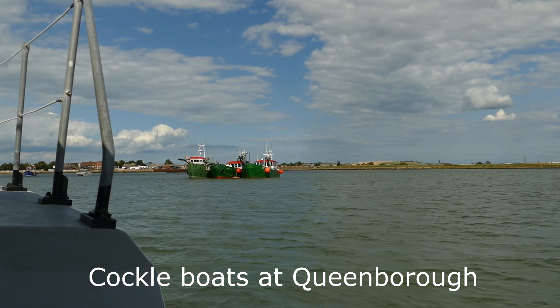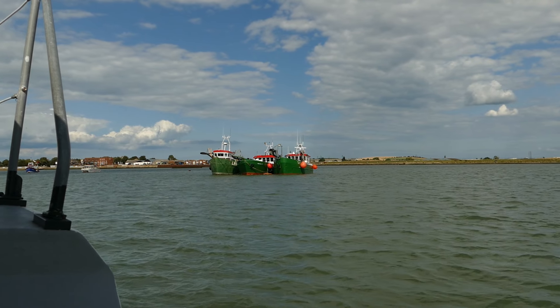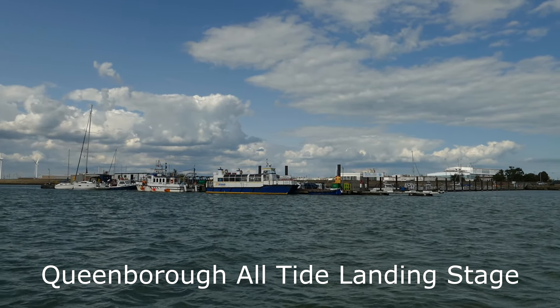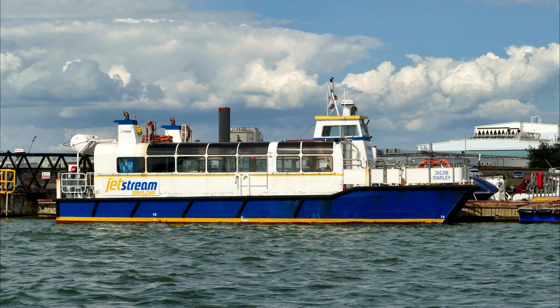Moored off Coimbra are three local cockle boats which dredge for cockles in the outer Thames Estuary. Alongside Coimbra Alltide Landing Stage is Jetstream's motor cruiser, the Jacob Marley.